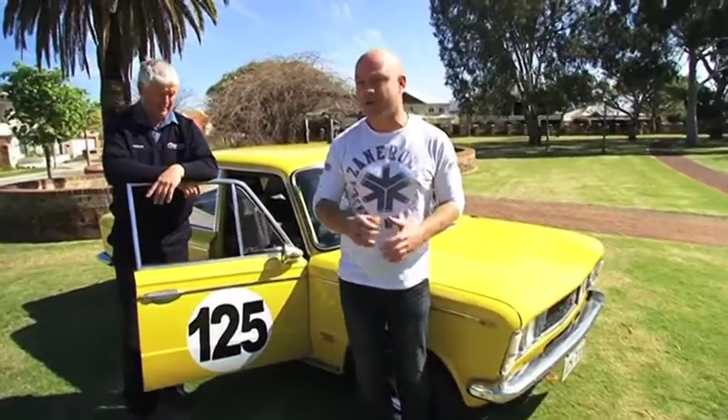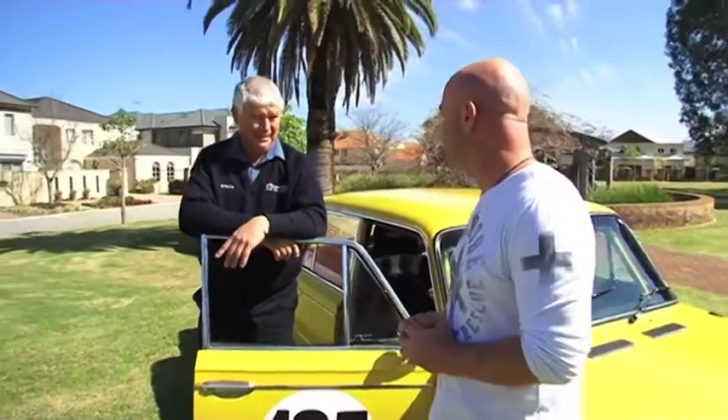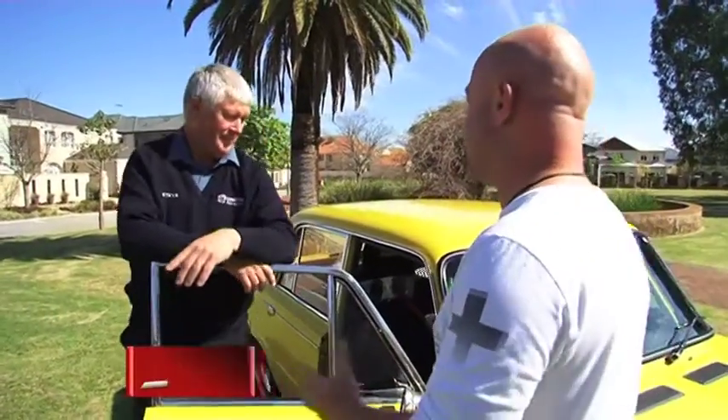Here on Zoom TV, we love a good car enthusiast. I'm now joined by Steve Boyle, the owner of this 1972 125T Fiat. How you doing Steve? Good. Mate, I love your car. Tell us a bit about it.